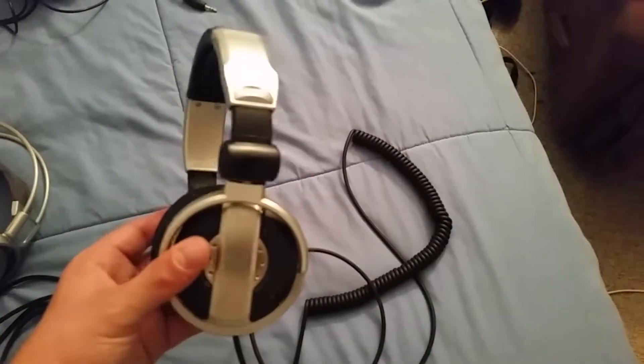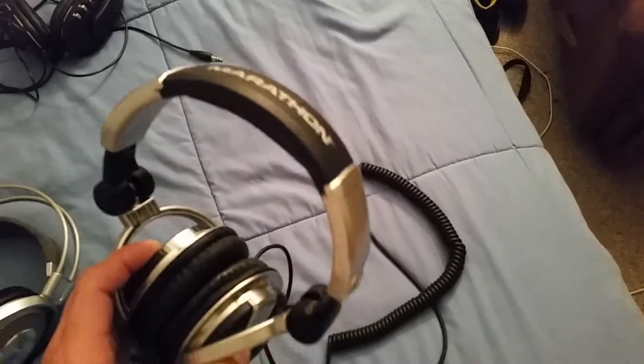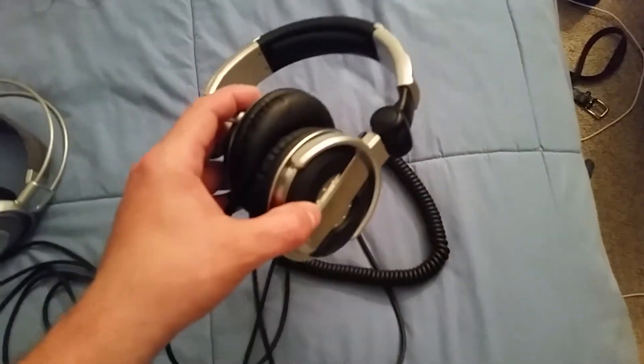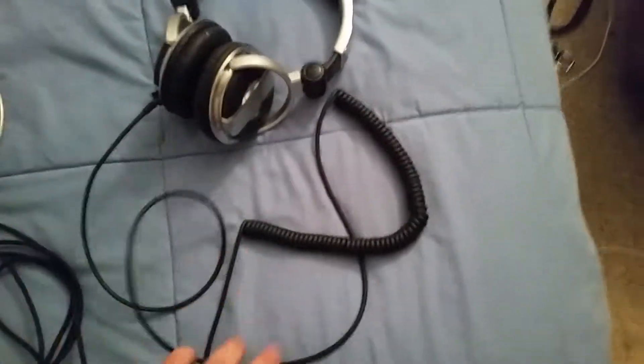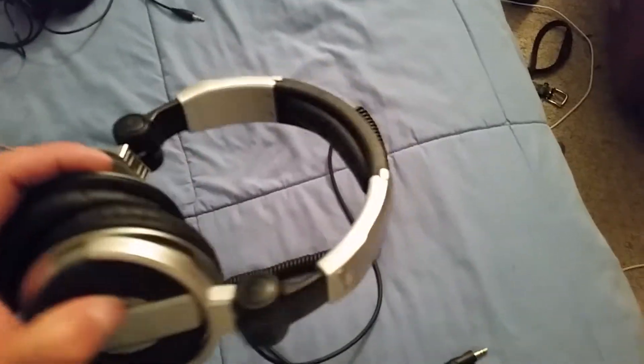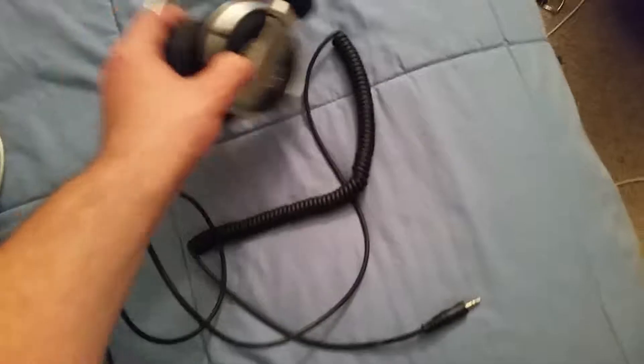Now these are some bassy headphones right here. These are my Marathon — I can't remember the model name right now, but just look up Marathon and look up this. I think they're the 1200s. They kind of look like the Pioneer HD 1000, but these things are bassy. They're a 55mm driver. For any bass fanatic needs in that kind of region, you'll be amazed. Under budget.